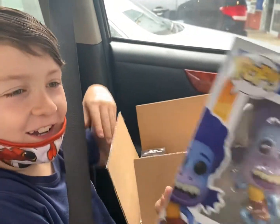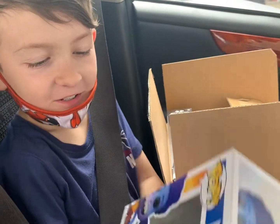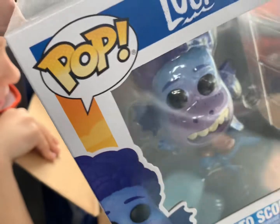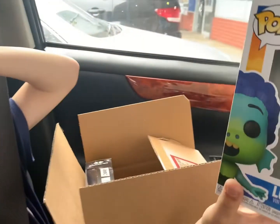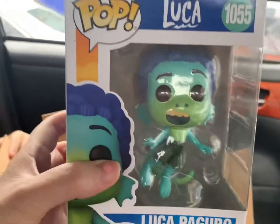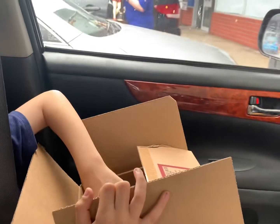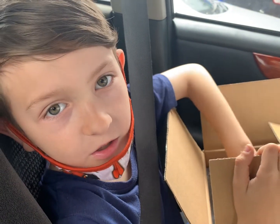Luca — sea monster, oh no — Alberto. That's actually a really cute pop. Luca sea monster — very cute. Do I show them? They had the whole set but we didn't get them all, did we? Sad face from Brady.